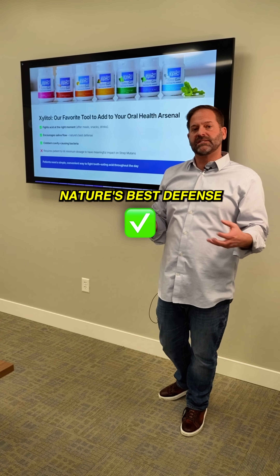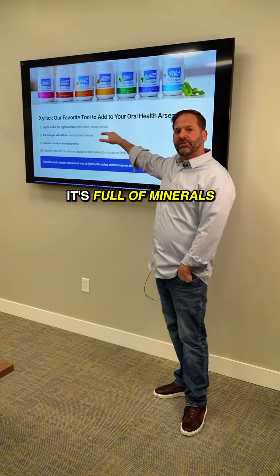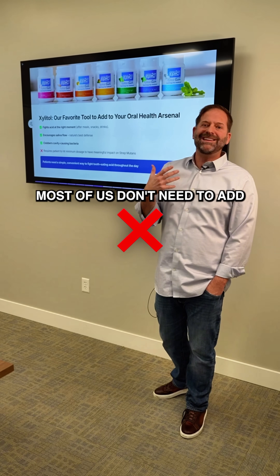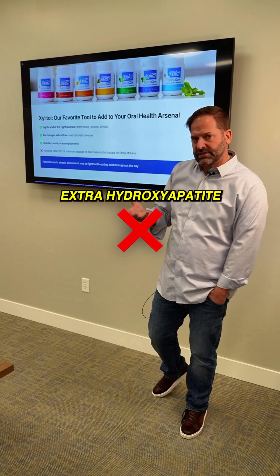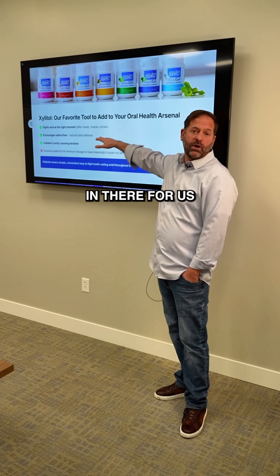Saliva really is nature's best defense. It's the thing that your body has to help fix problems in your teeth. It's full of minerals. Most of us don't need to add extra hydroxyapatite into our teeth, for example, because there's probably enough calcium and phosphate in there for us.